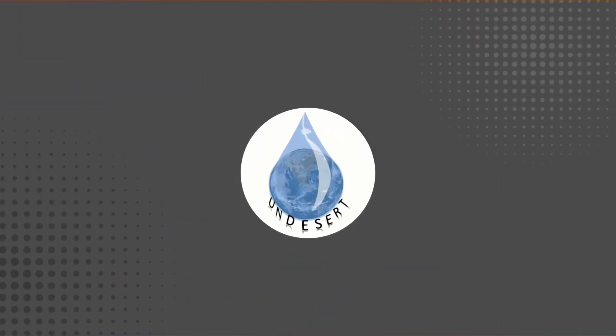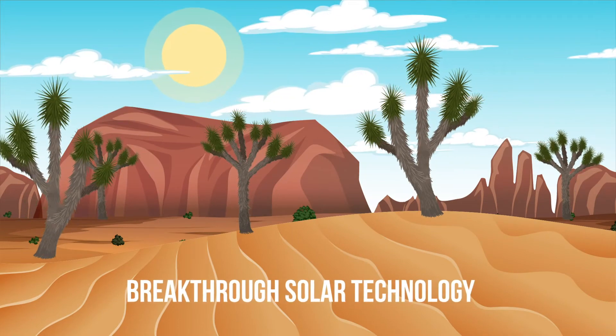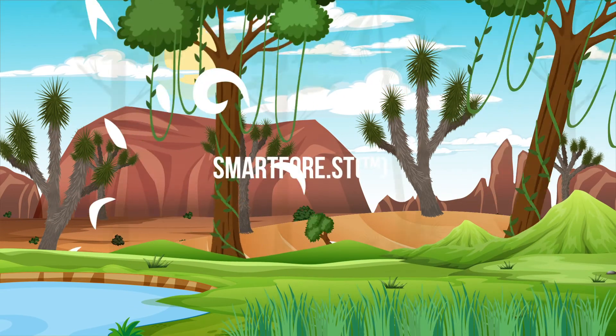Undesert addresses carbon capture on a scale of gigatons per year. How? By using breakthrough solar technology to turn arid desert into smart forest.